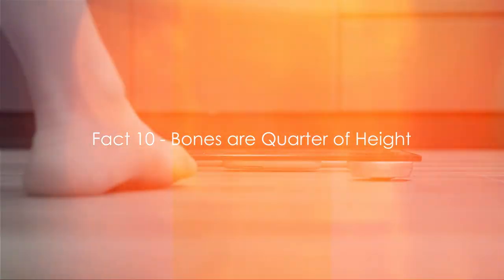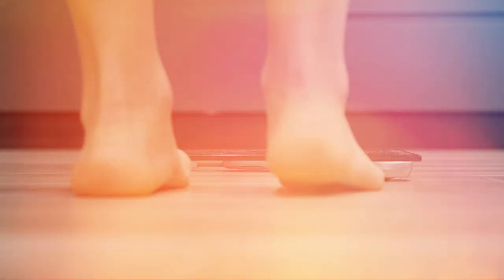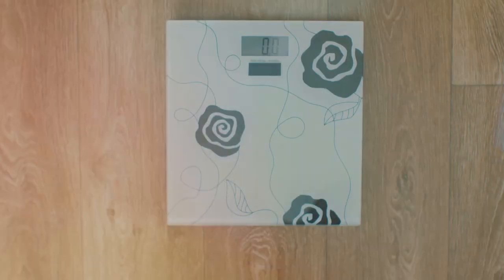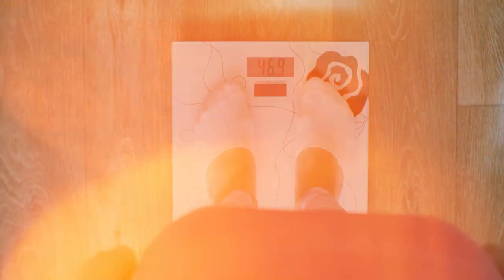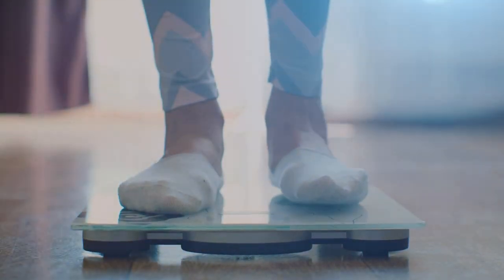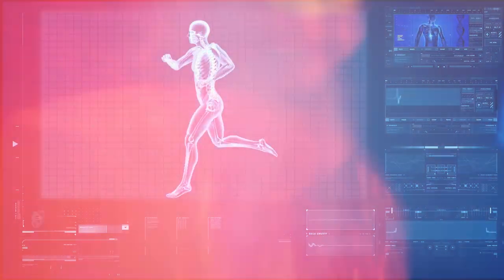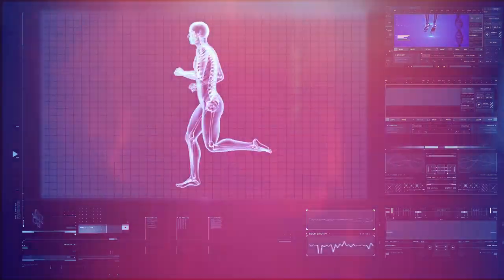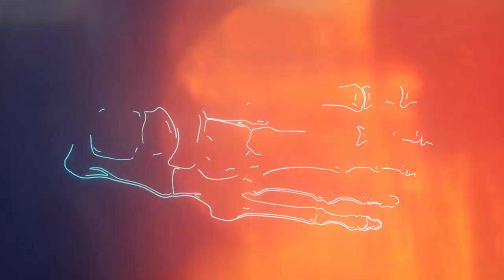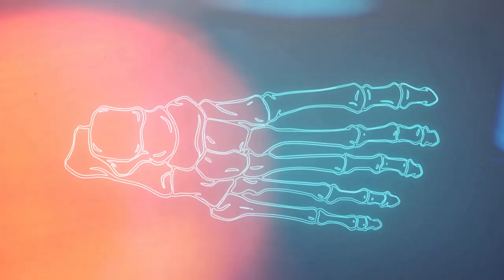The last fact, fact number 10: your bones make up about a quarter of your height. The human body is built with a fascinating sense of proportionality. The length of your foot, from the tip of your longest toe to the end of your heel, is approximately a quarter of your height, and this ratio holds true for most people. It's a little bit of nature's symmetry at work, right there in your body. Your bones, particularly those in your feet, are a testament to the remarkable design of the human body. Why not check it for yourself? It's a fun little exercise that can remind you of the amazing architecture that is your skeleton.